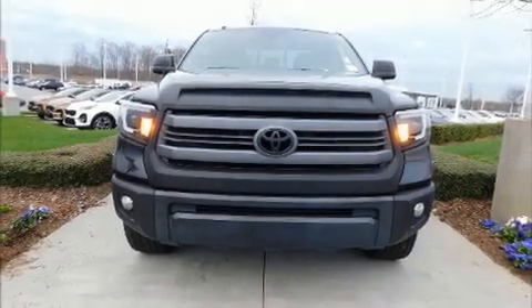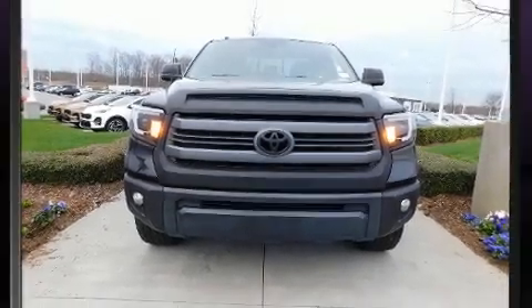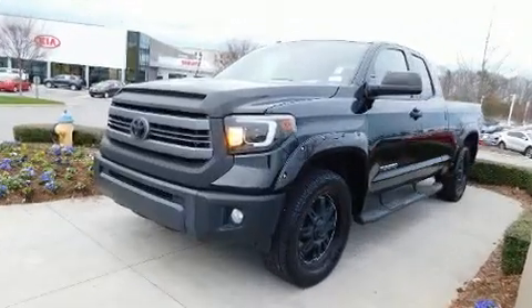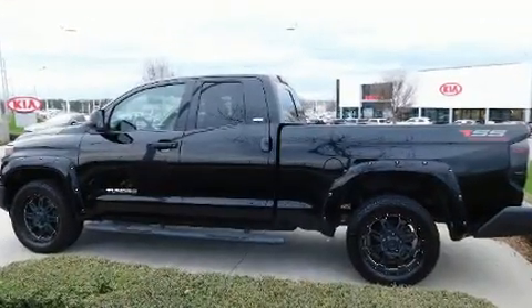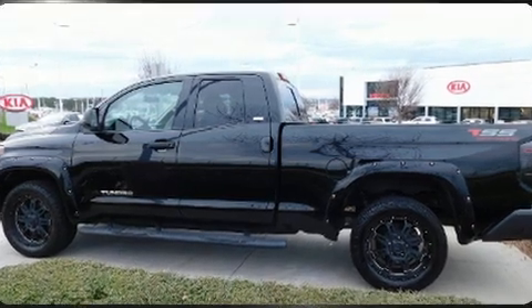Treat yourself to a test drive in the 2015 Toyota Tundra. A 4.6-liter V8 engine pairs with a sophisticated 6-speed automatic transmission, and for added security, dynamic stability control supplements the drivetrain.